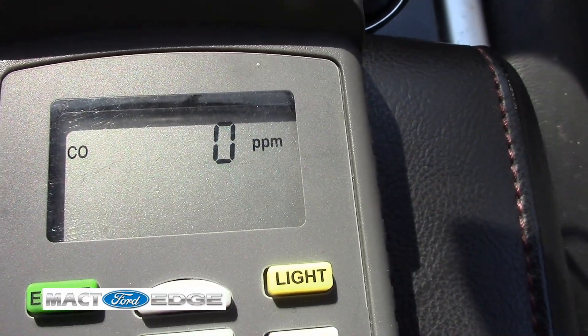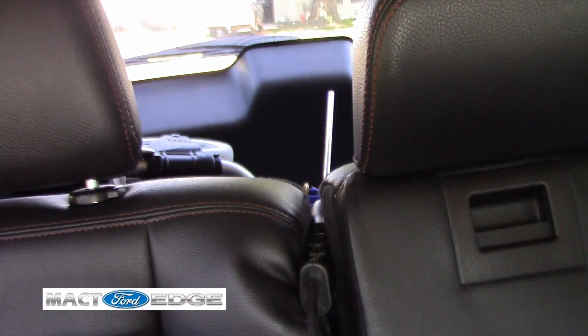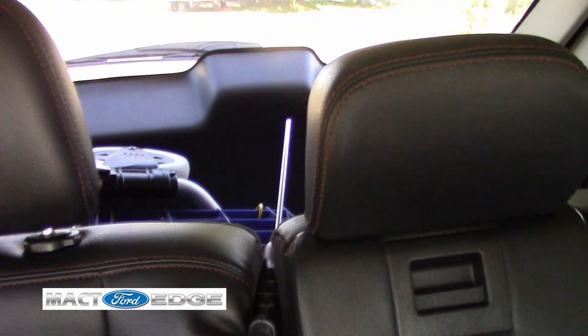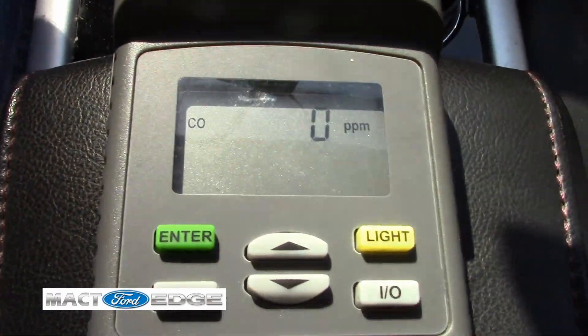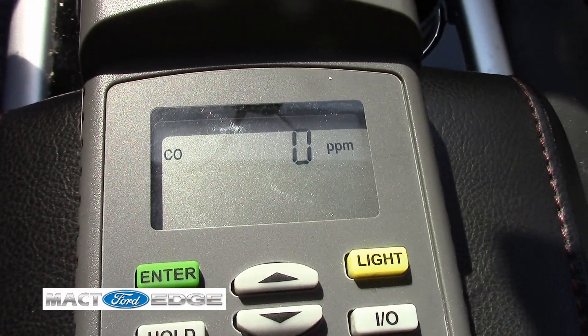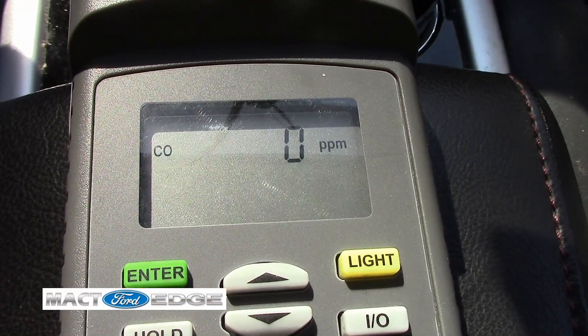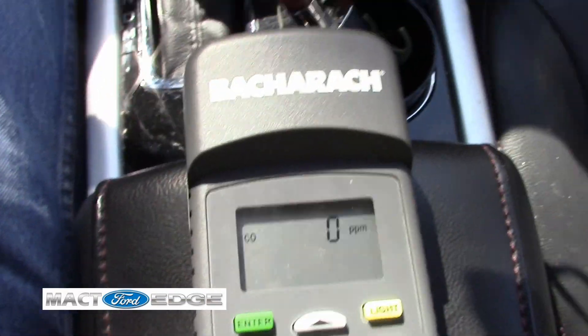I am now in my 2011 Ford Edge and I have the probe in between the seats pointing towards the back of the car. I'm going to test mine out on a loop — wide open throttle on the interstate on-ramp — and we're going to test it to see what it does. So let's get this ball rolling.